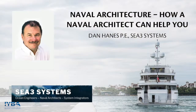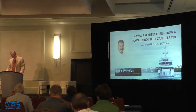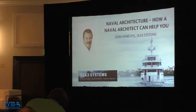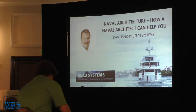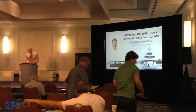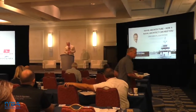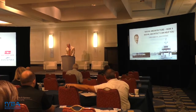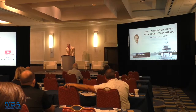Naval architecture and how a naval architect can help you. Dan Haynes has been a practicing professional engineer in the marine industry for over 30 years. In 2008, Dan started a naval architecture and engineering consultancy, C3 Systems, of which he is currently the president. C3 is focused on yachting and the cruise industry, but also has customers in offshore energy, commercial, and oceanographic research in government sectors. C3 is working to accelerate the introduction of hybrid and all-electric technologies into the yachting market.